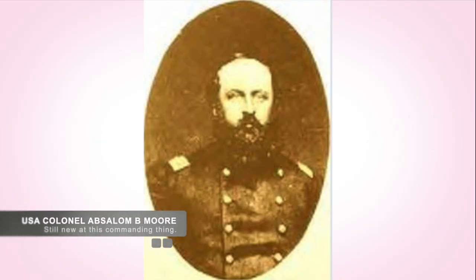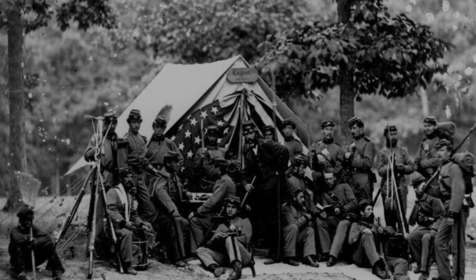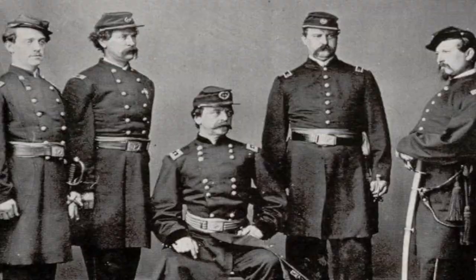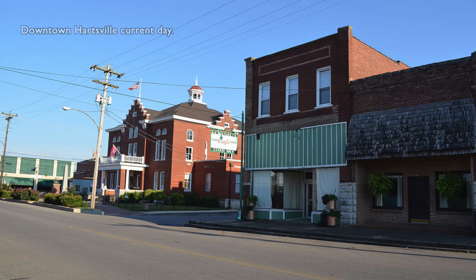Union Colonel Absalom B. Moore was in charge of the 39th Brigade of the Army of the Cumberland. This was comprised of the 106th and 108th Ohio Infantry, the 104th Illinois Infantry, and the 2nd Indiana Cavalry. This force comprised about 2,400 Union soldiers when stationed at Hartsville, a river crossing east to Nashville.